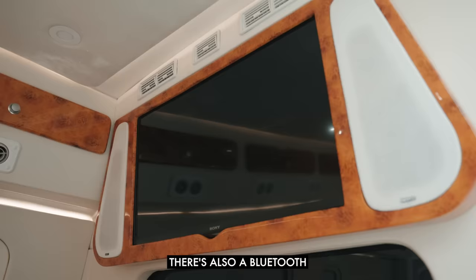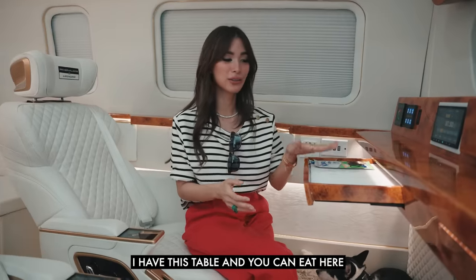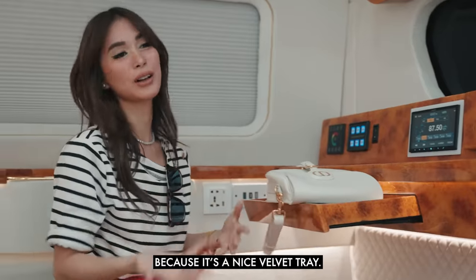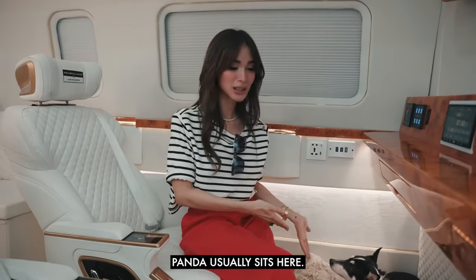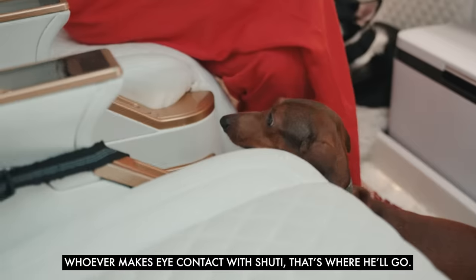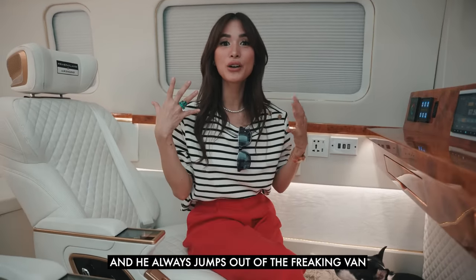There's also a Bluetooth system, a TV, and a DVD player. I usually have this table — you can eat here, but I usually put my bag here because it's a nice velvet tray. You can put your jewelry in there. Panda usually sits here. And this is Shuti — whoever makes eye contact with Shuti, he's going to catch you, and he always jumps out of the freaking van.